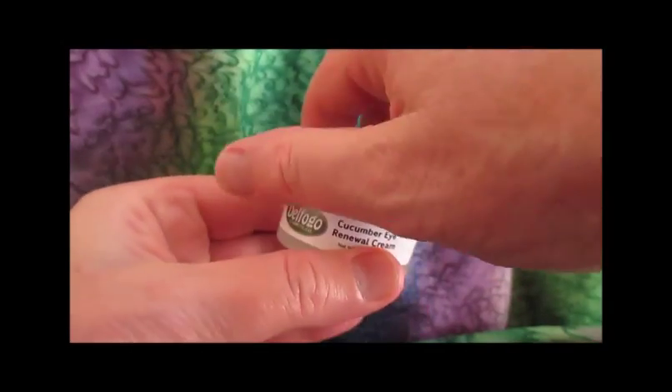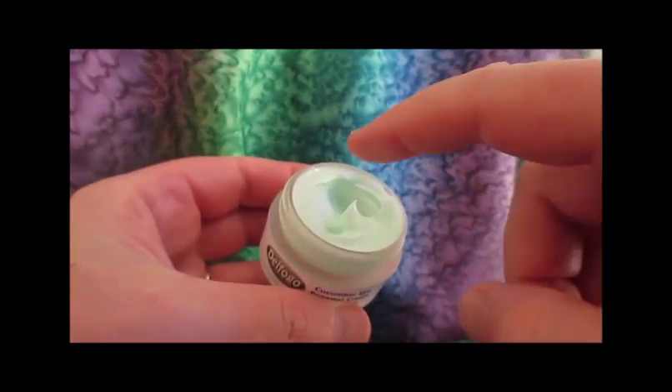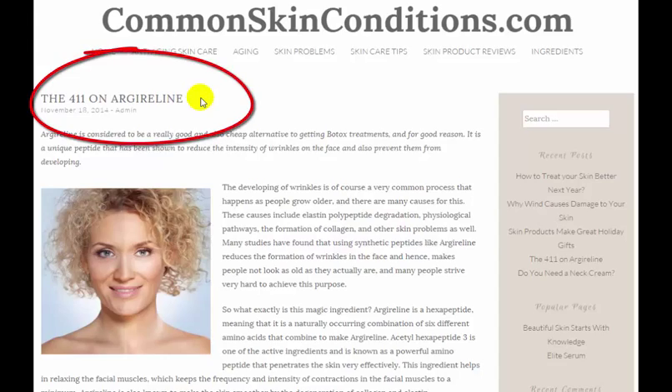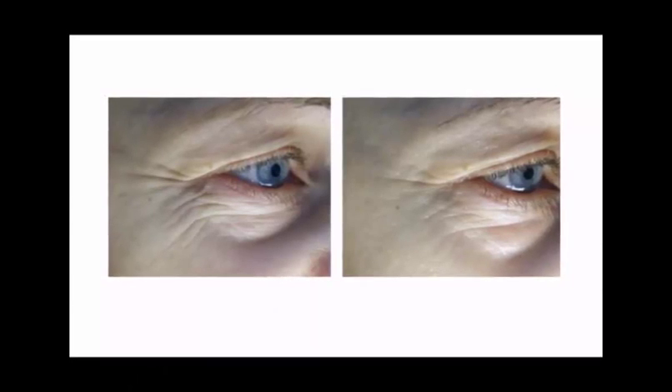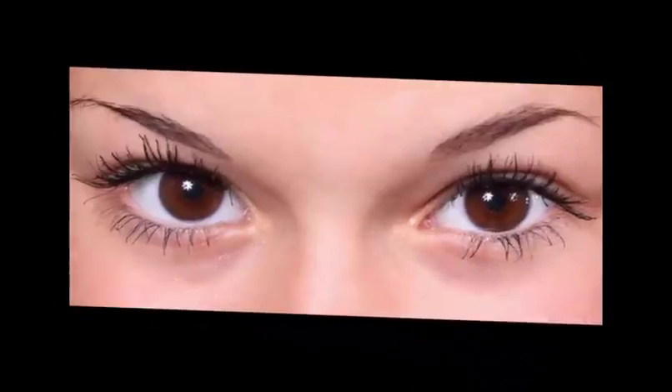This blend is topically applied to the areas around the eyes, forehead, and mouth where wrinkles typically appear. The combination, again known by the trademark name Argireline, works to limit the ability of the muscles to contract when you're frowning or smiling, and thereby reduces the appearance of the wrinkles that are the typical result of these facial movements.